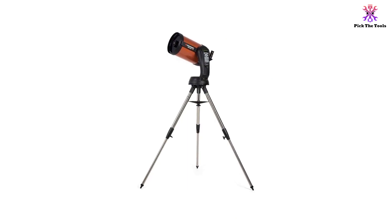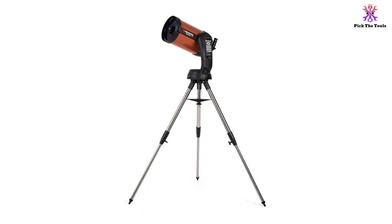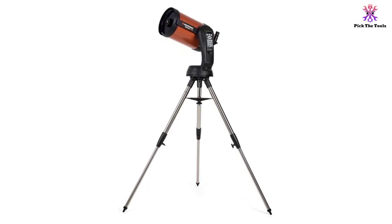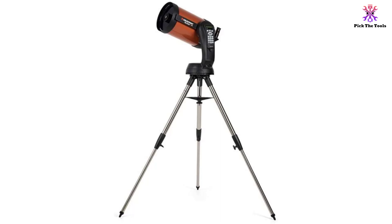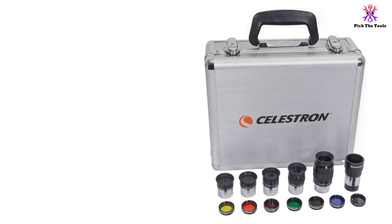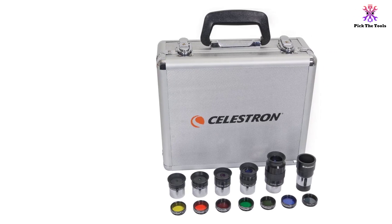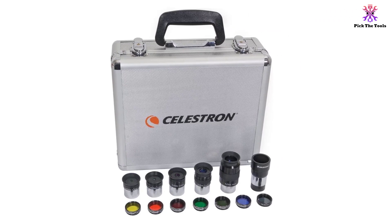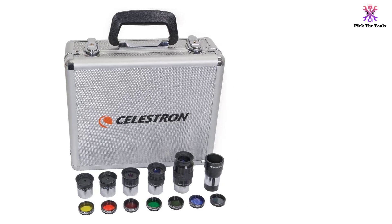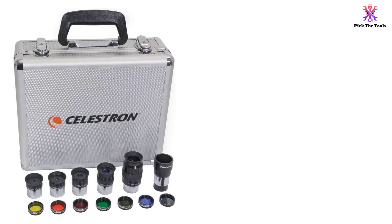One notable feature about the Celestron NexStar 8 is its 8-inch Schmidt-Cassegrain telescope that comes with a 40,000-plus database of celestial bodies. With this telescope, you will be able to see stars millions of miles away at the touch of a button. All you need to do is input your date, location, and time, and you will be ready for an awesome adventure in the world of planets, galaxies and stars.